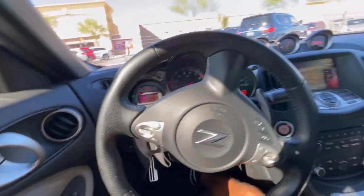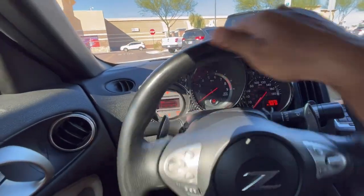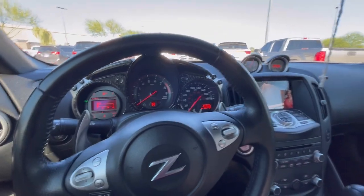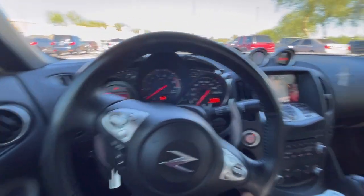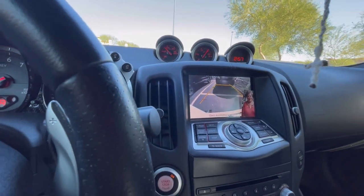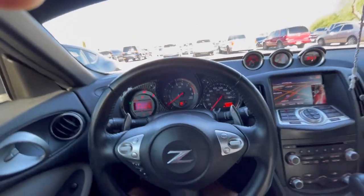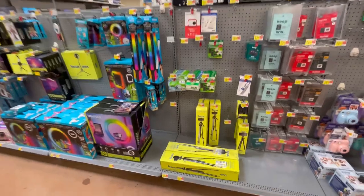Alright, found the parking guys. If anybody lives over here in Goodyear, Arizona — you know this Walmart is always hard to find parking at. Look at that reverse camera though — that should help me a lot. Easy, there we go. I know reversing in an automatic is whatever, but get over it — it's all good.